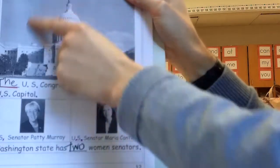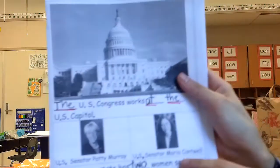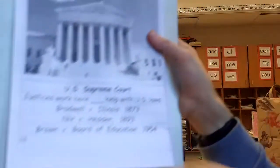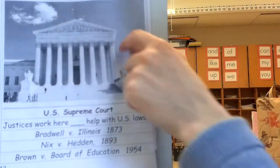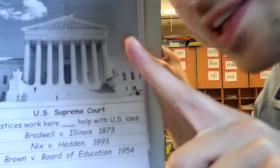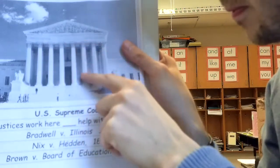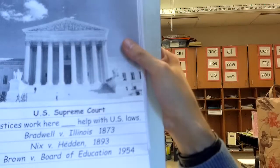This was the page about the Capitol building. Turning to the next page — page 13. This building is called the Supreme Court. This is the building where judges, or justices, work. Like the White House, this building has columns. This is called the U.S. Supreme Court, where justices work.